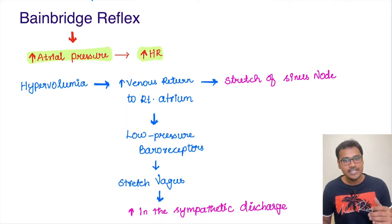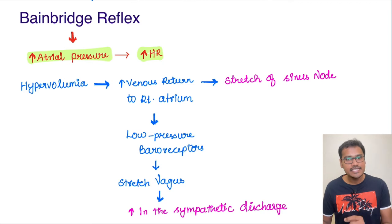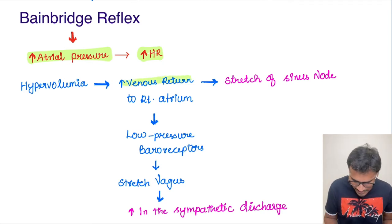So how does this happen? When can the atrial pressure increase? The atrial pressure will increase whenever there is hypervolemia. Whenever there is hypervolemia, there is going to be an increased venous return, and it is going to put a load on the right atrium — this increase in venous return to the right atrium.